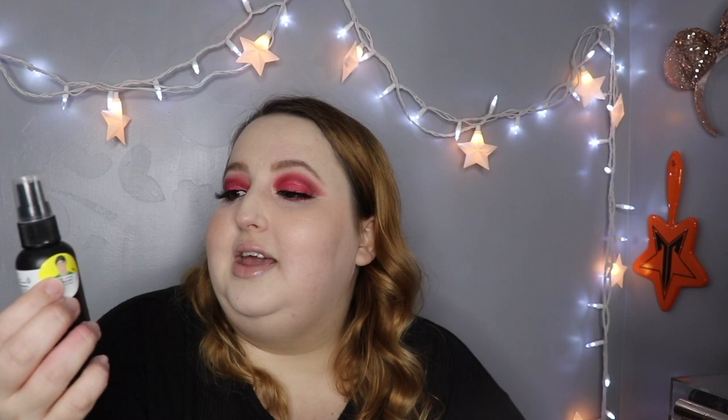Okay this - Grease Lightning. This is actually a really nice toner. This is the one I actually like using. I need to repurchase this. There's a little bit left but I really did enjoy this. This is really really nice.